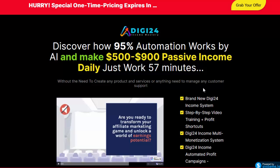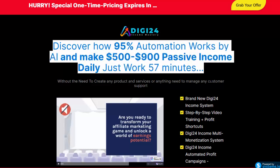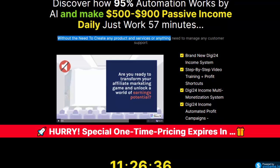Click the link in the description box for details. Discover how 95% automation works and make $500 to $900 passive income daily, just working 57 minutes, without the need to create any product or services, or manage any customer support.